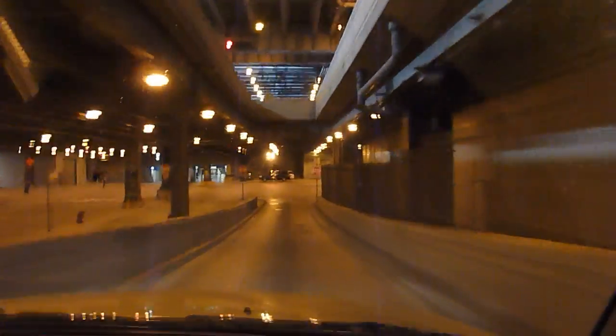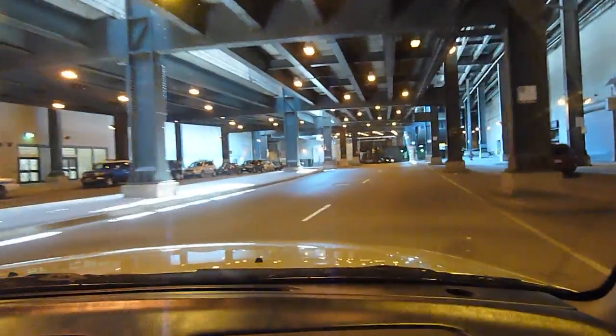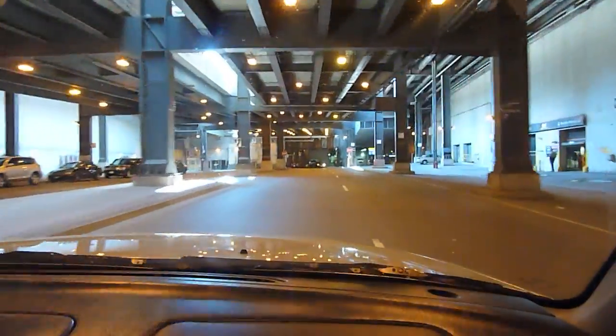Drive down to the bottom of the ramp until you get to the stop sign and turn right. Now you'll be heading west. About a half a block west, there's a stop sign, and you turn left or head south.